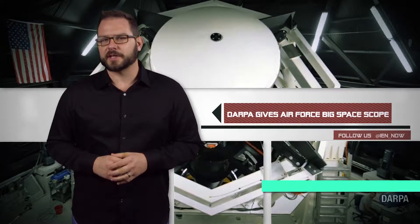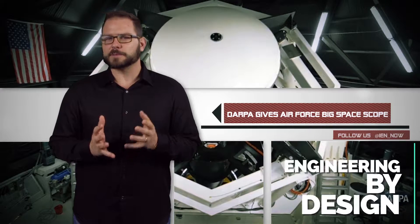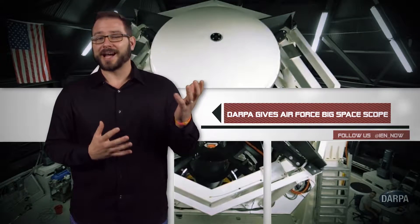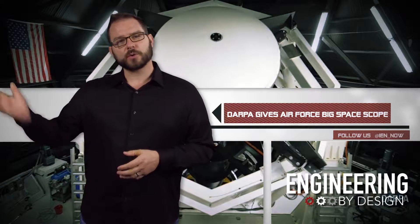This week, DARPA officially handed over the keys to its 90-ton space surveillance telescope to the US Air Force Space Command. The Air Force plans to move the telescope from its perch high atop a mountain at White Sands Missile Range in New Mexico over to Australia.